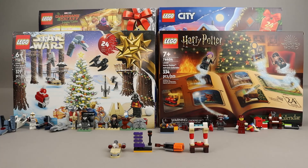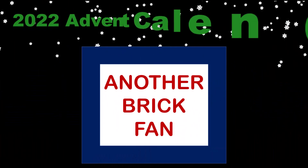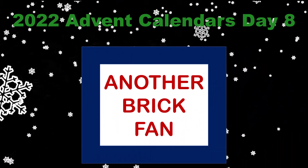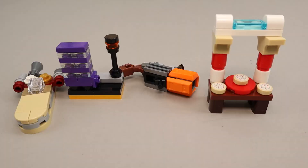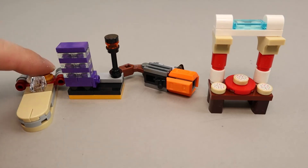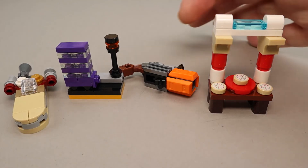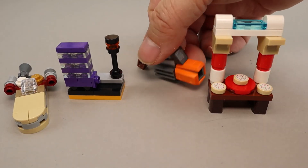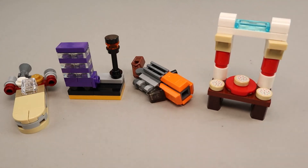Welcome back to another brick fan with the 2022 advent calendar builds — this is day eight. Let's take a quick look at yesterday's builds: we had Luke Skywalker's land speeder, we had the Night Bus from Harry Potter, a large weapon for Rocket, and then a cookie booth from our city advent calendar.